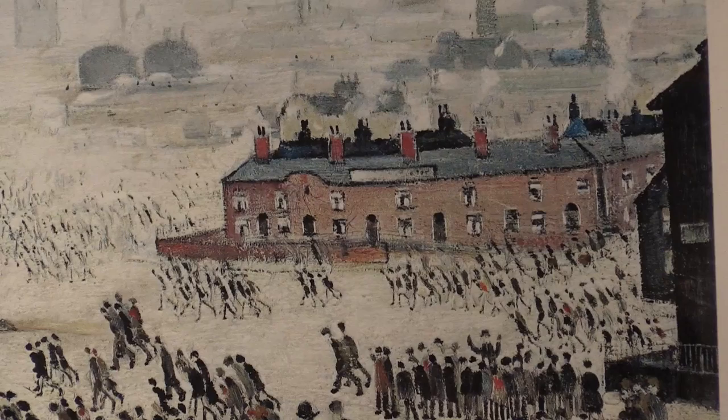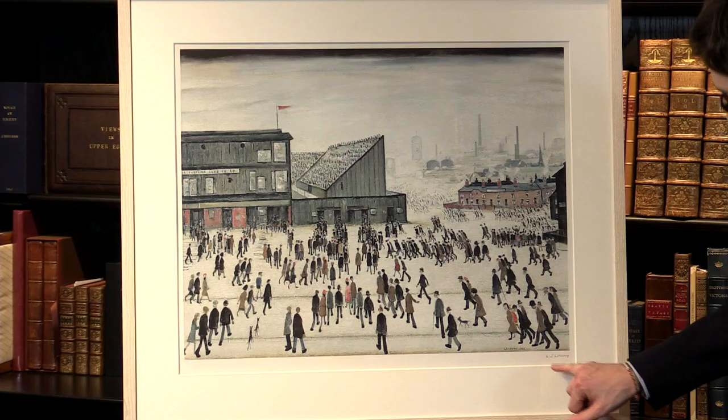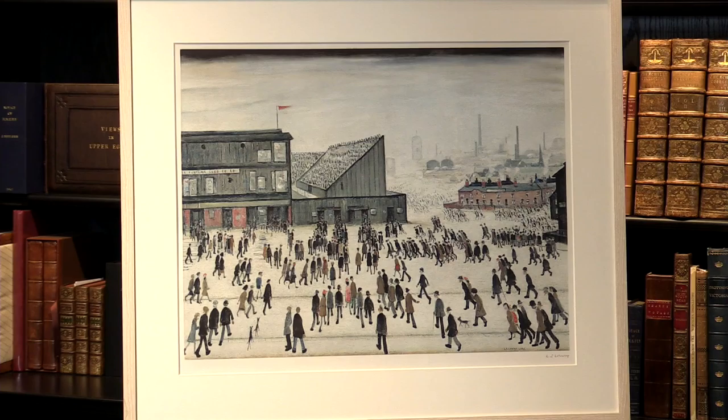What we're looking at here is a limited edition print. It's one of 300 copies, and it is signed by Lowry in the lower right-hand corner here in pencil. Underneath his original signature, he signed his name in 1972, when this was originally produced.